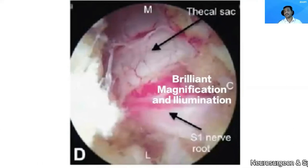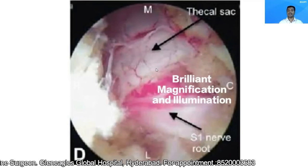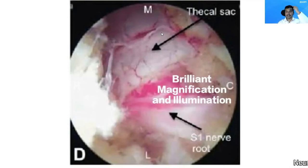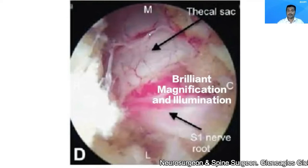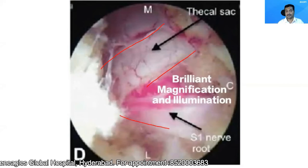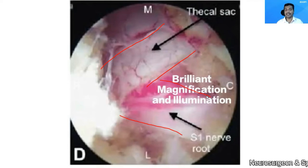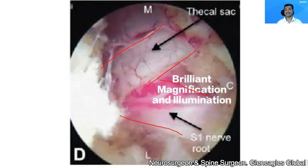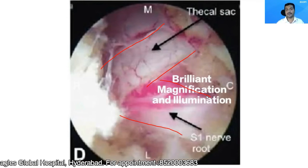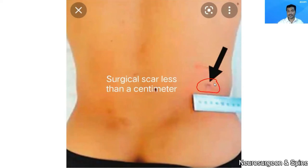The most important reason why this procedure is preferred is because of the brilliant magnification and illumination provided by the endoscope. This is an endoscopic picture of the operative site. You can see the nerves are very thin — sometimes as thin as the thickness of a hair. But through an endoscope, you can clearly see the nerve. This makes the surgery safer, reducing the chances of injuring neural structures. You can see this surgical scar which is less than a centimeter — this is the post-operative picture of the patient.